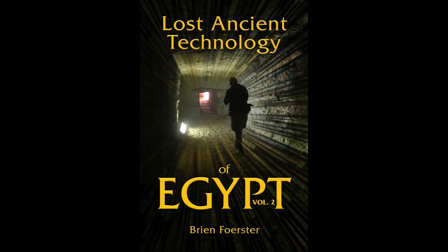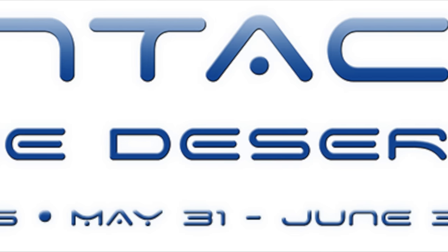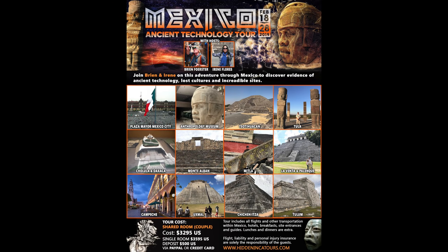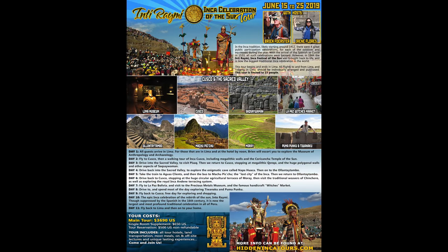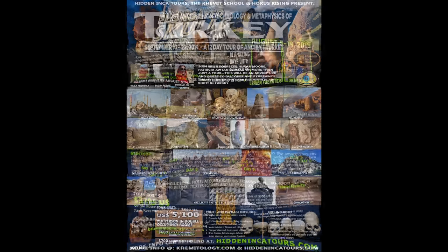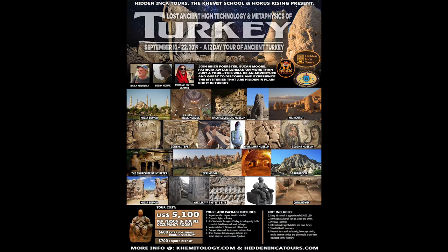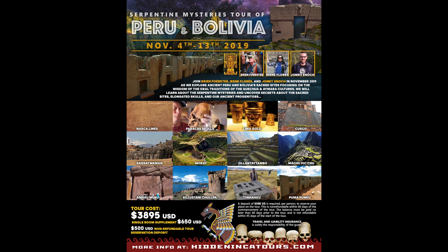Also available: Lost Ancient Technology of Egypt Volume 2 — Volume 1 is also at Amazon.com. And here are some upcoming events for 2019: the Incredible Contact in the Desert at Indian Wells, California, May 31st to June 3rd, 2019; our Megalithic Tour of Mexico in February — very limited space available; Inti Raimi Inca Celebration of the Sun including many megalithic sites, June 2019; the Elongated Skulls Tour of Peru in August 2019; Turkey in September 2019, including Gobekli Tepe and the Underground Cities at Cappadocia; and the Serpentine Mysteries Tour of Peru and Bolivia in November 2019.